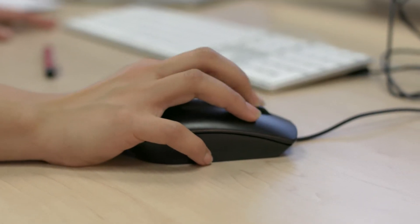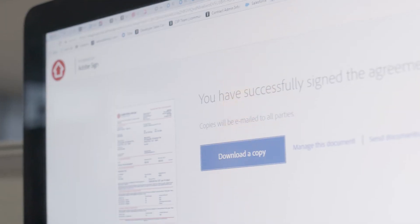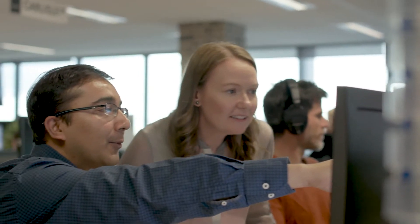We've now moved to an end-to-end automated solution in this space where it's a simple click of a button, clients return it, we know where our contracts are, we can track them accordingly, and our teams are so much more happy.